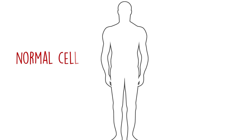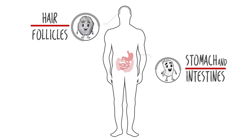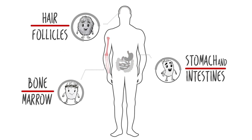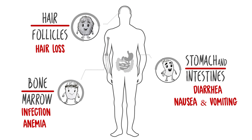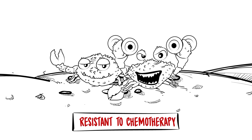However, there are normal cells in the human body that divide rapidly as well — cells in your hair follicles, stomach, intestines, and blood-producing bone marrow cells also grow quickly. This is why chemotherapy often causes side effects. Cancer cells can also quickly become resistant to chemotherapy.